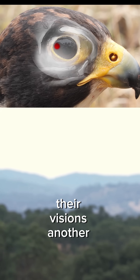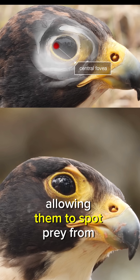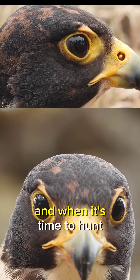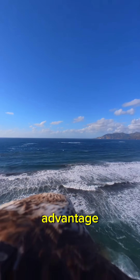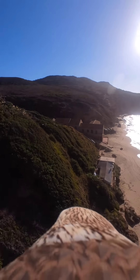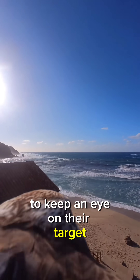Their vision is another marvel, being eight times sharper than a human's, allowing them to spot prey from over a mile away. And when it's time to hunt, they use gravity to their advantage, folding their wings and becoming a feathery missile, all while stabilizing their heads to keep an eye on their target.